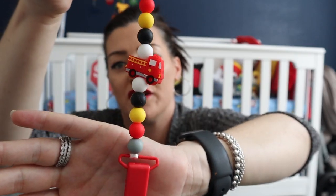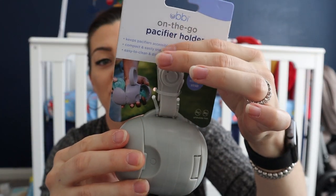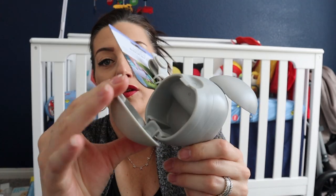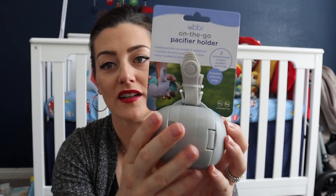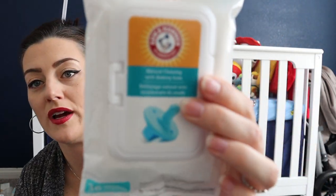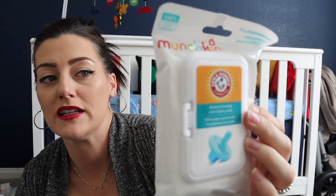I got this pacifier holder for on the go — you can attach it to your stroller or diaper bag. It holds two pacis, keeps them clean, and if you drop one you can stick it in and sanitize it when you get home. I also got some paci wipes for the diaper bag in case they fall on the floor.